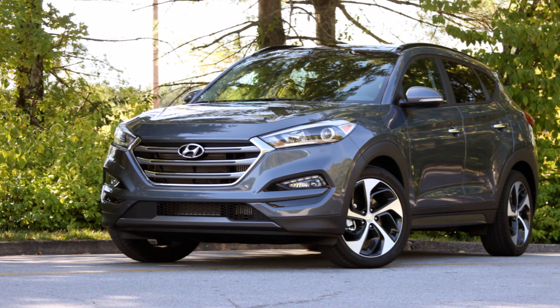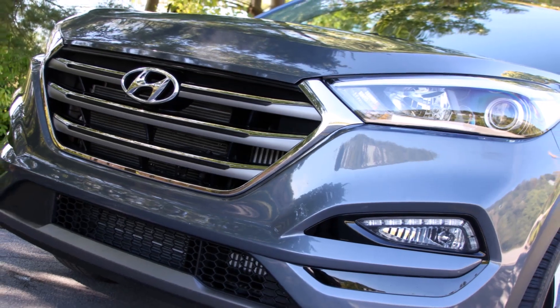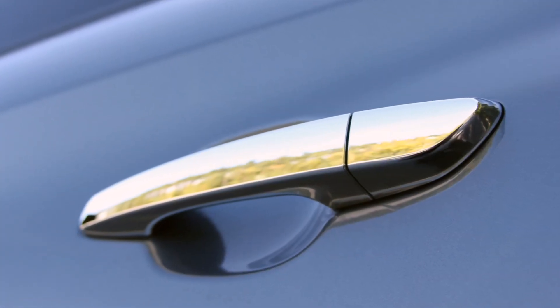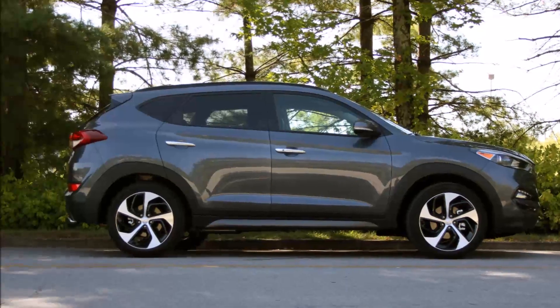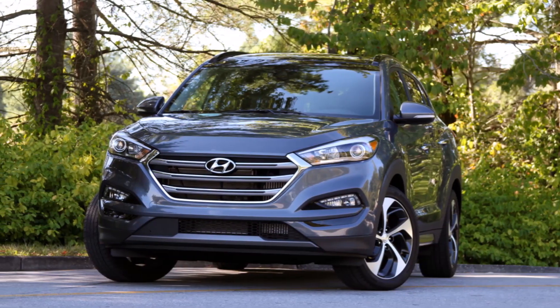The new car uses Fluidic Sculpture 2.0 design that debuted on the Genesis and it looks great. The sharp headlights, big grille, and the LED fog lamps help to brighten up the nose, while the 19-inch alloy wheels and silver accents add a dash of extra luxury. Around back we have interesting tail lights that are very similar to the Genesis sedan, an aerodynamic rear spoiler, and dual squared-off exhaust tips finished in chrome. Overall the 2016 Tucson is very handsome and it certainly sets the visual benchmark for the compact CUV class.